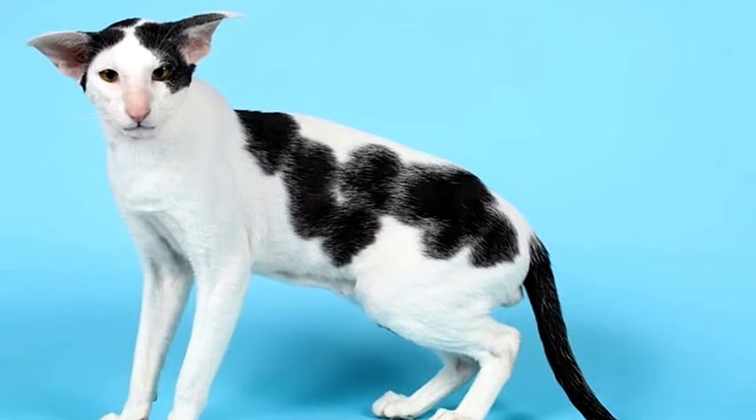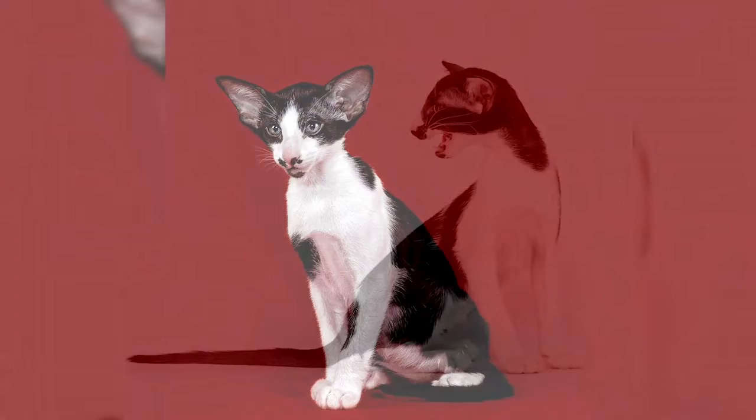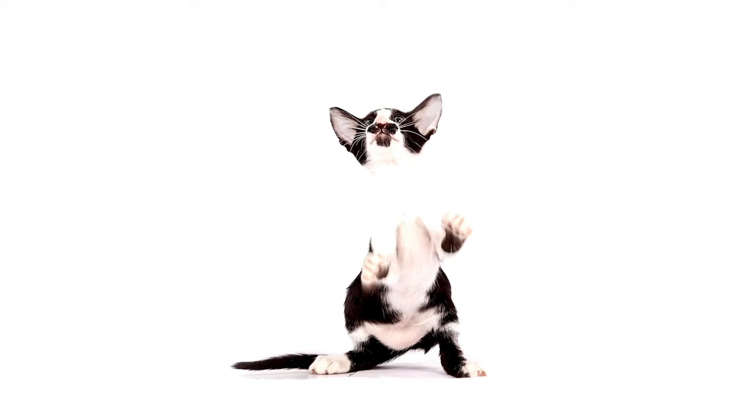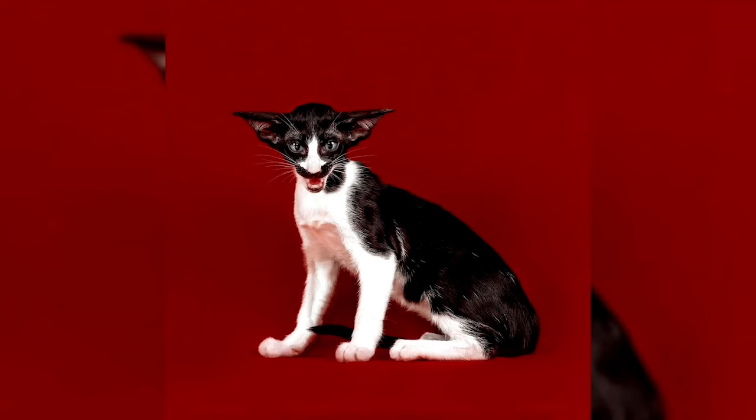Their personalities are also very similar — Orientals are social, intelligent, and many are rather vocal. They often remain playful into adulthood, with many enjoying playing fetch. Despite their slender appearance they are athletic and can leap into high places. They prefer to live in pairs or groups and also seek human interaction.